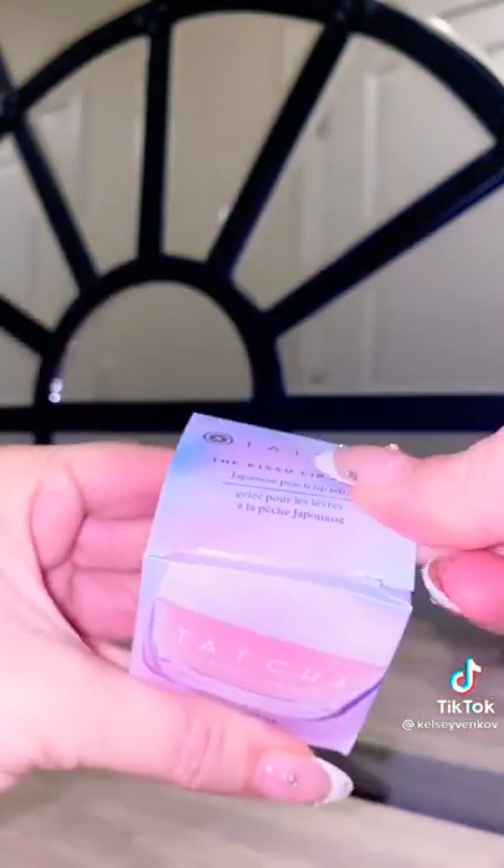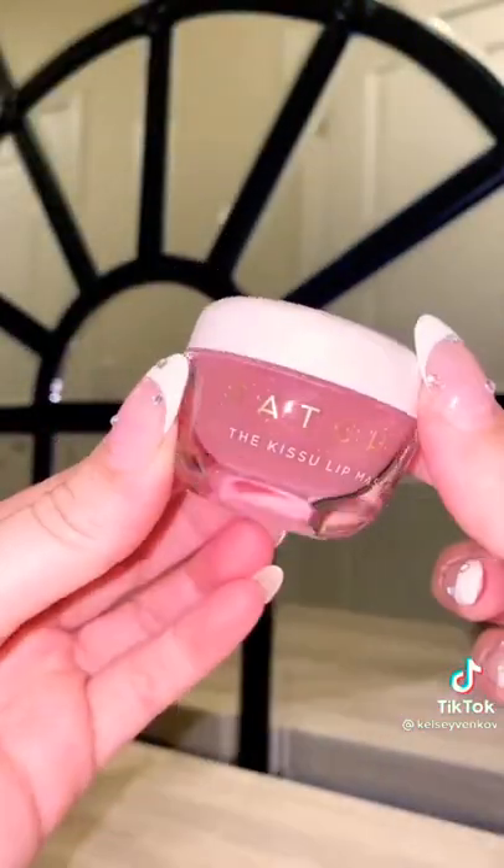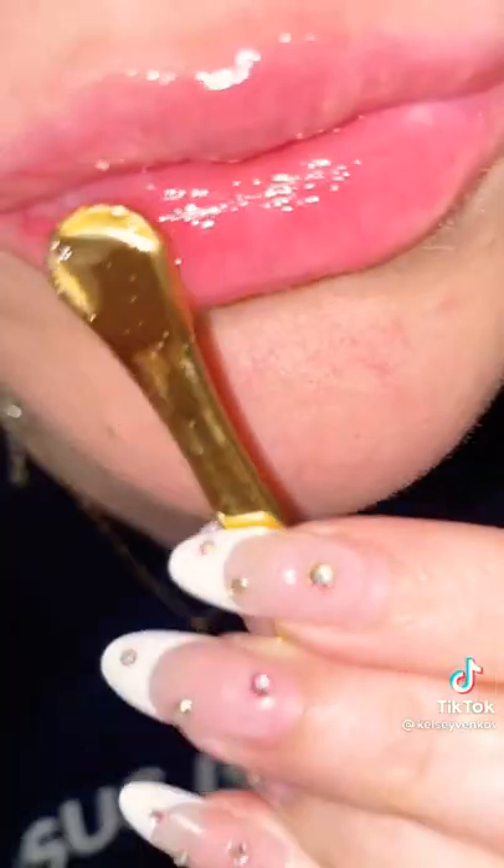I am a huge fan of lip masks — I swear I've tried them all, and I wear one every single night, and this is the one I keep repurchasing. I love Tatcha. All of their products are incredible, but this one is just special. I love the gold applicator it comes with — it's very luxurious — but not only that, it's so hydrating. I love the way it feels on my lips.